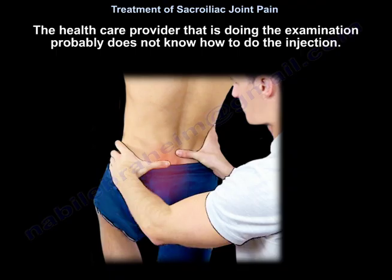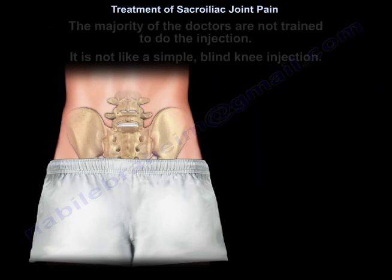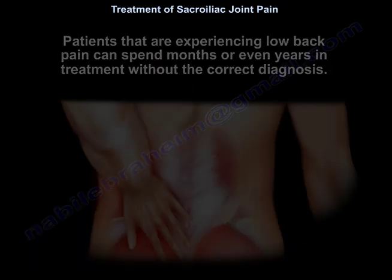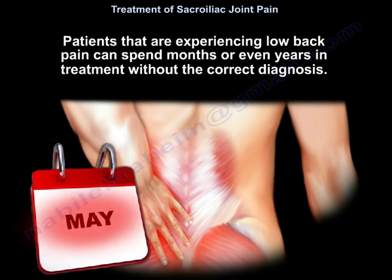The healthcare provider doing the examination probably does not know how to do the injection. The majority of doctors are not trained to do the injection — it's not like a simple blind knee injection. Patients experiencing low back pain can spend months or even years in treatment without the correct diagnosis.